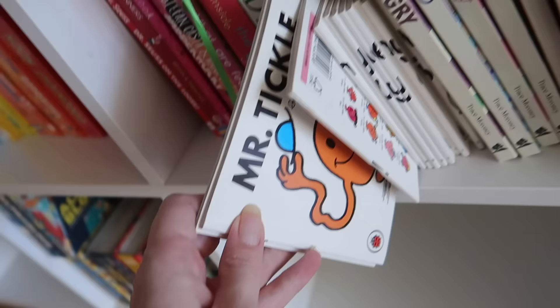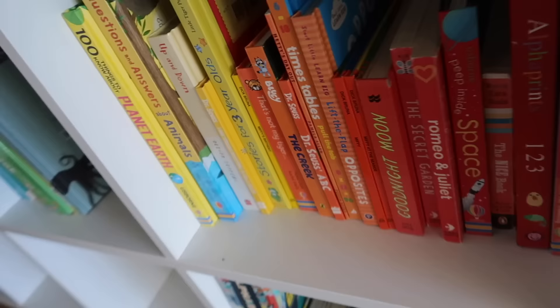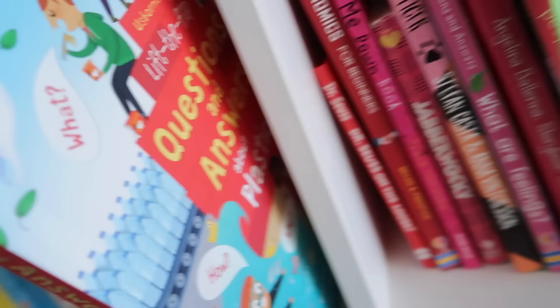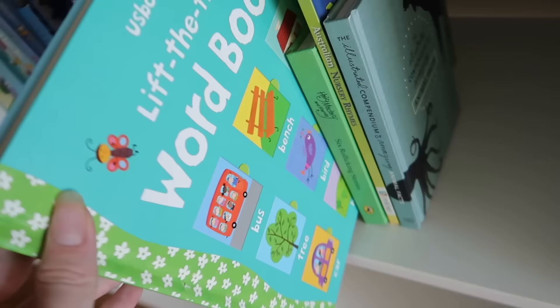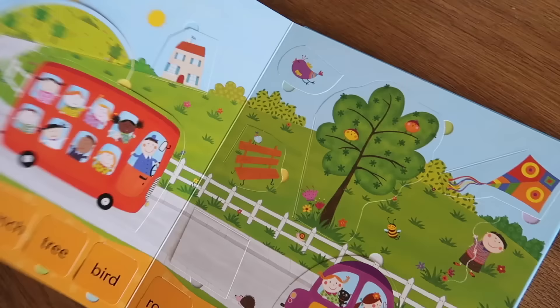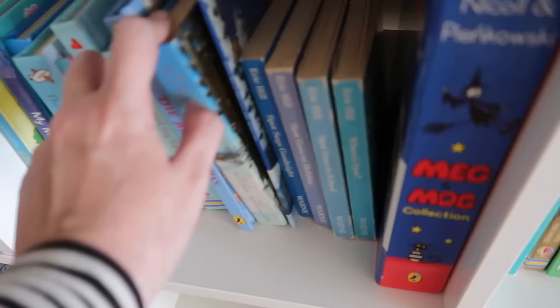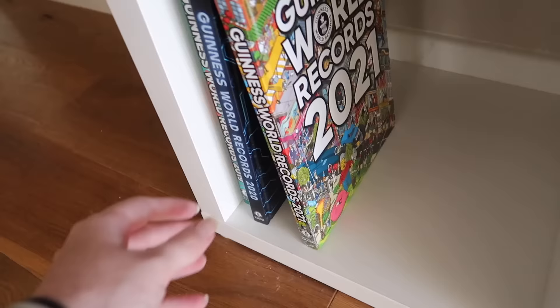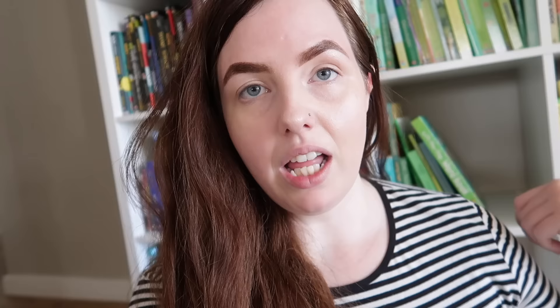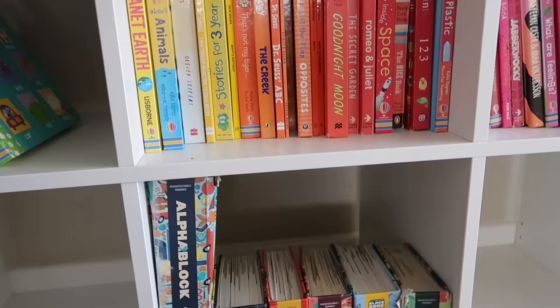We have a dictionary that has been sticky-taped back together because it's been used so much — the kids use it for schoolwork. There's a lift-the-flap bugs and butterflies book, an opposites book great for littler kids, 'My First Coding Book' which the kids have really enjoyed, a color book for little ones, 'Guess How Much I Love You,' feelings books like 'When I'm Feeling Angry' and 'When I'm Feeling Sad' — those have been really great for teaching kids about their emotions.